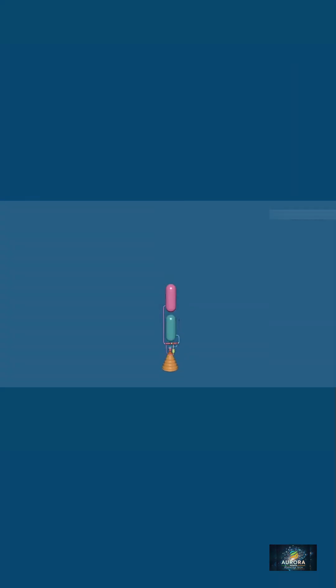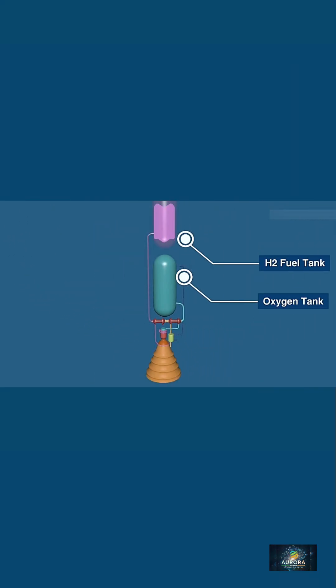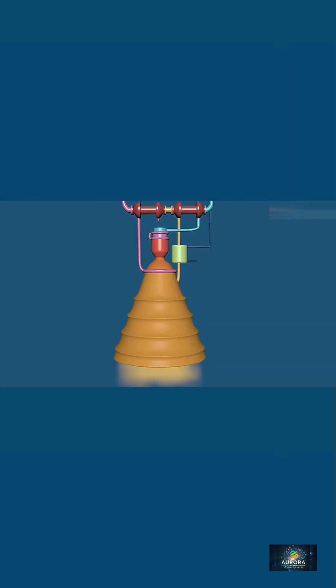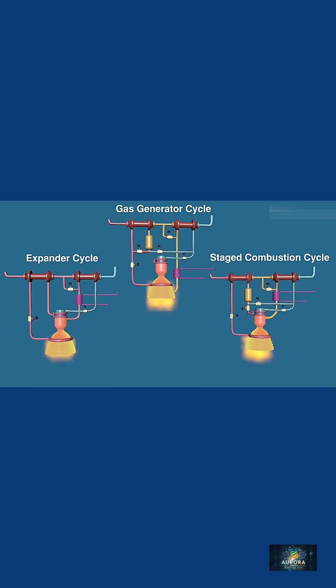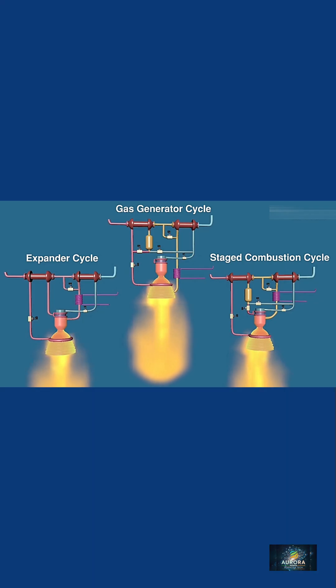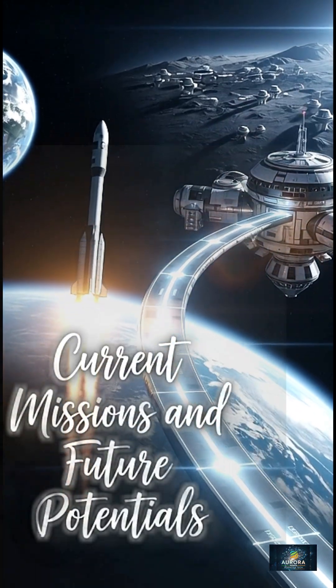How do they work? A cryogenic engine includes turbopumps, valves, injectors, a combustion chamber, and a large nozzle. Most use one of three cycles: a gas generator cycle — simple and powerful, ideal for boosters; a staged combustion cycle — high efficiency but mechanically complex; and an expander cycle — very efficient, used mainly for upper stages.